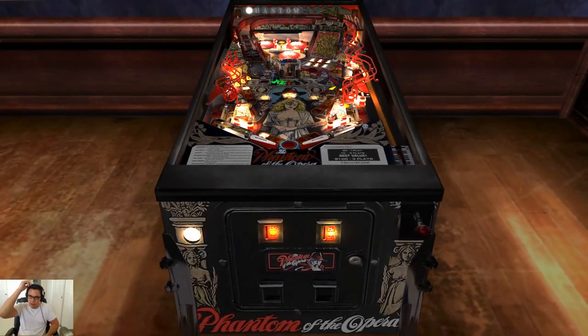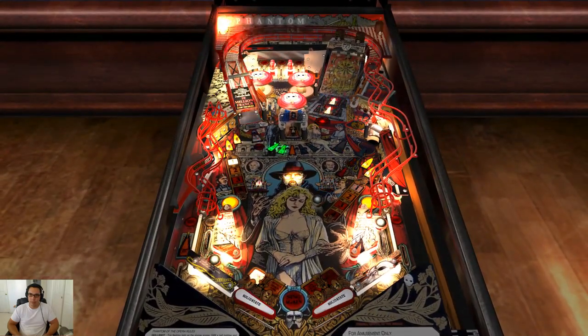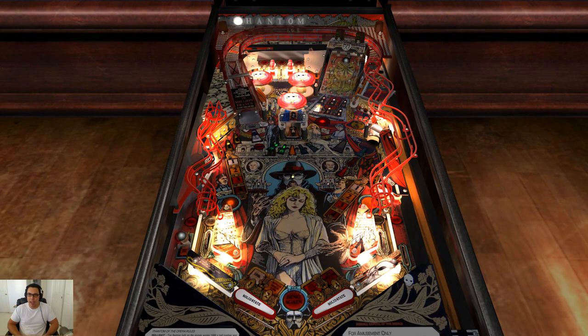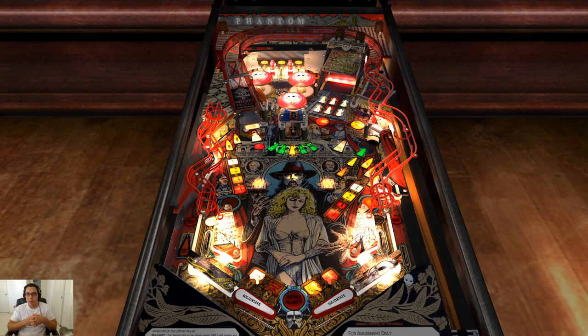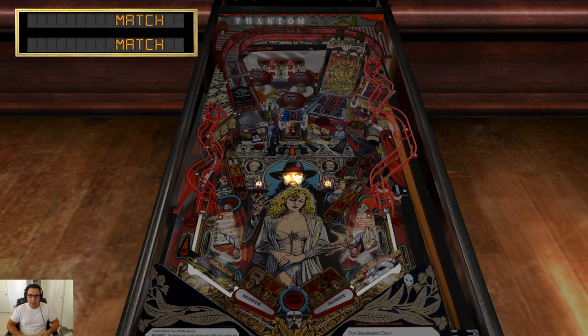Two runs in a row where I've gotten both balls in the organ — that's a fluke. The physics aren't perfect. Having just recently been to a real pinball establishment, I can tell you that it doesn't play exactly like that. But they're close enough — probably about as good as you're gonna get in a digital version of pinball, especially compared to Pinball FX. This is way better.